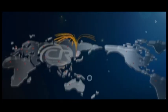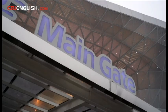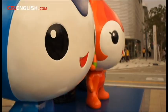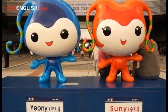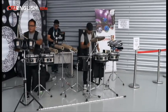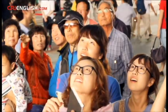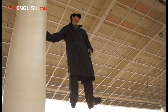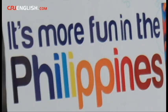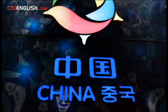CRIenglish.com — connecting China with the world. This is the 2012 World Expo, a showcase of culture and technology from around the world. This year it's being held in the South Korean city of Yeosu. Many countries have their own pavilions here, and one of the biggest belongs to China.